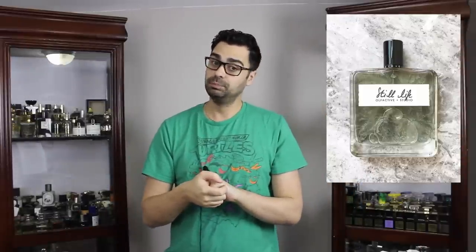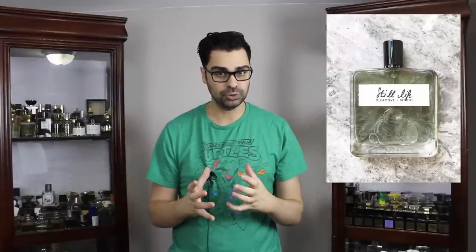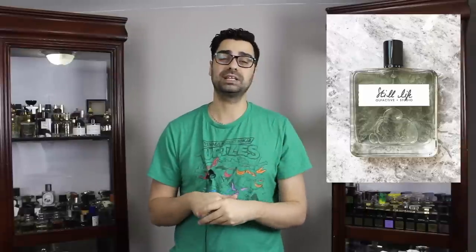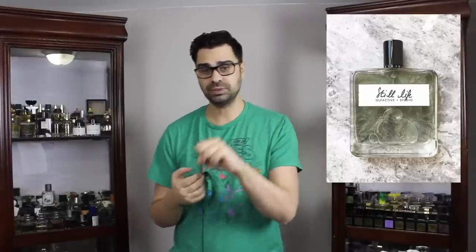On the opening: a beautiful, whopping yuzu note that just comes crashing down onto your nose. What a beautiful note in a fragrance — I absolutely love when yuzu is in fragrances. This citrus is met with pink pepper almost right away, which is a great pairing in my personal opinion. The pink pepper might remind you of a lot of designer fragrances, since it's utilized quite a bit in those these days.